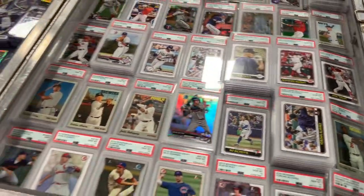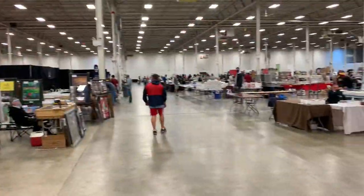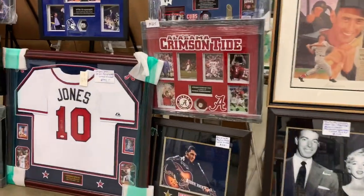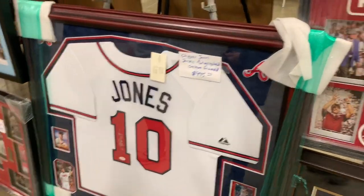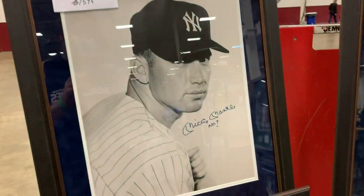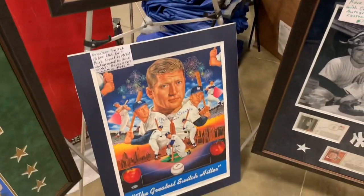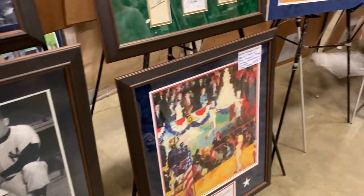You can see a bunch of PSA graded cards in this showcase. One of the things that I dislike about showcases like that is there's no prices on anything, so you kind of have to ask and see what they want, which is a little bit annoying. They don't just have baseball cards at this show either — check out the memorabilia here. These autographed Mickey Mantle framed photographs — pretty awesome stuff.